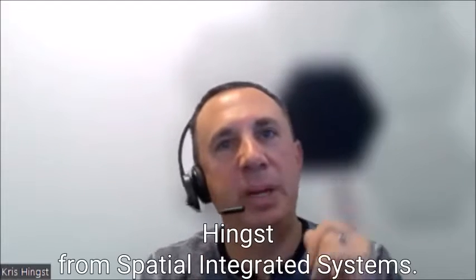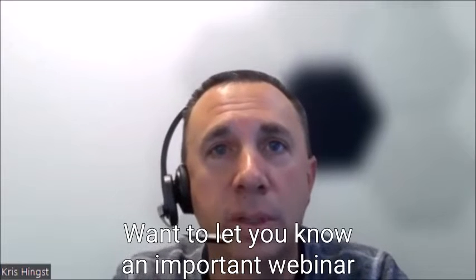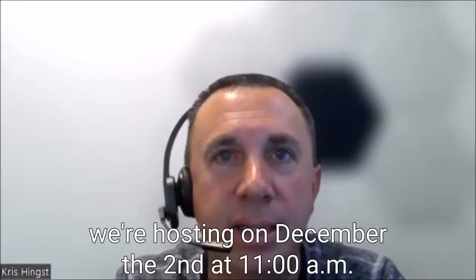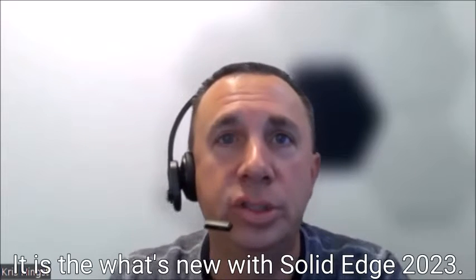Hello, this is Chris Hings from Spatial Integrated Systems. We want to let you know of an important webinar we're hosting on December the 2nd at 11 a.m. Eastern Standard Time. It is the What's New with Solid Edge 2023.